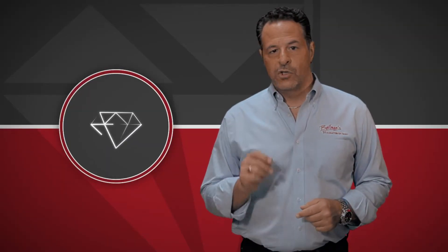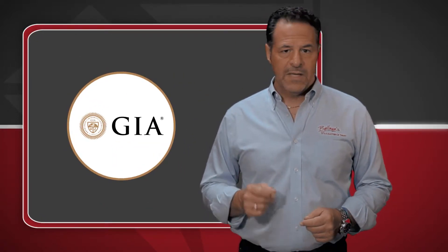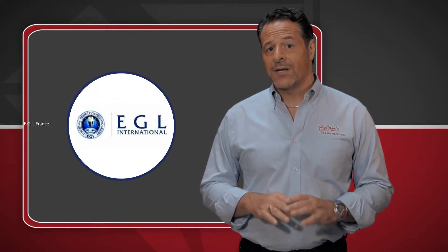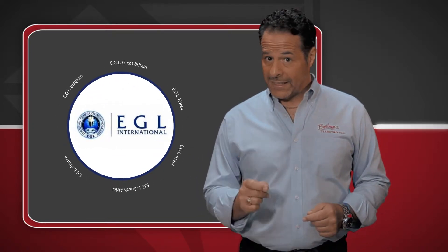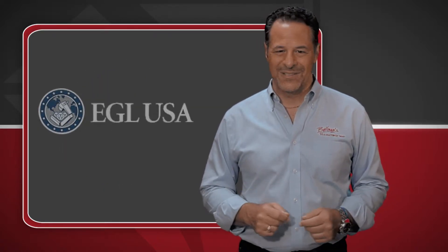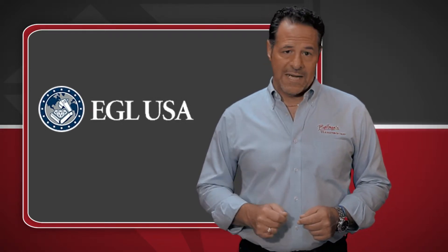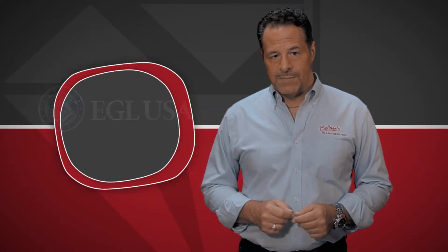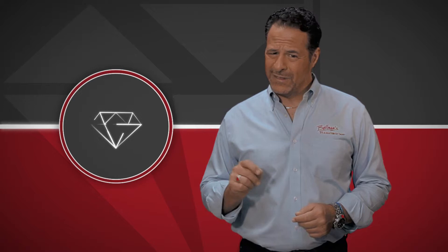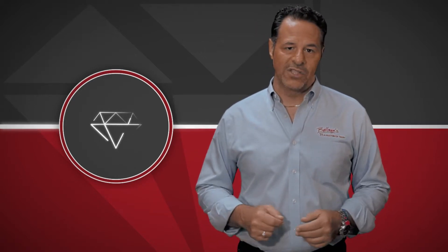If you search the internet, you'll learn that some labs are stricter than others when it comes to grading. GIA has a reputation for being very strict, so you will pay a premium for diamonds certified by them. EGL is a franchise of gem labs located all over the world, all independently owned, which has resulted in some EGL labs producing certificates that were not always considered accurate. But I have found EGL USA to be very reliable. There are other labs, and my experience has been that many of them are very loose in their grading. Therefore, I recommend trusting GIA and EGL USA certs.